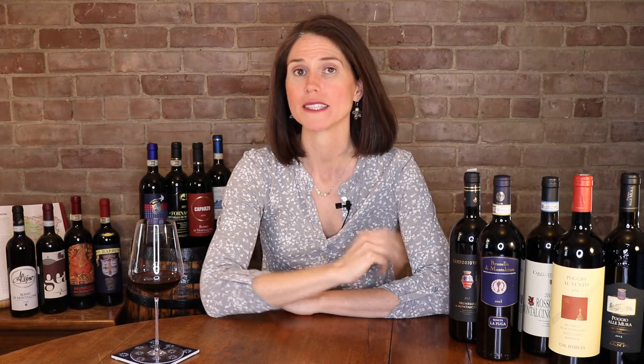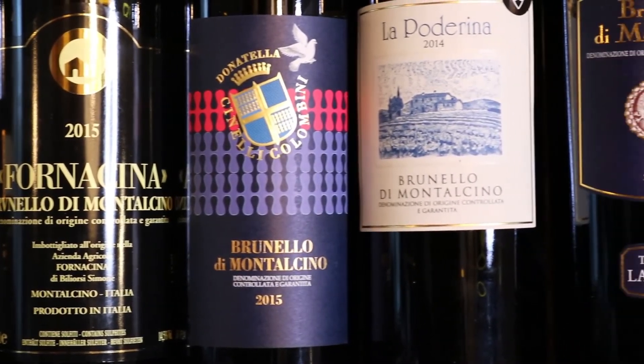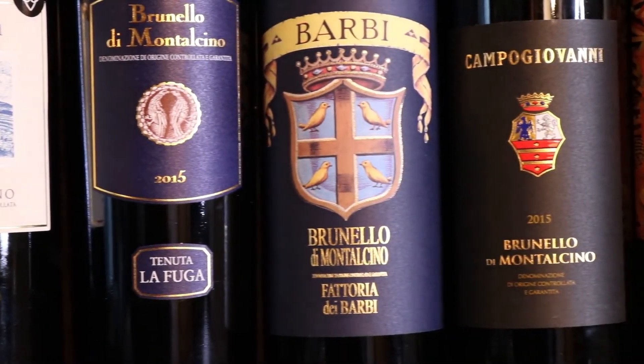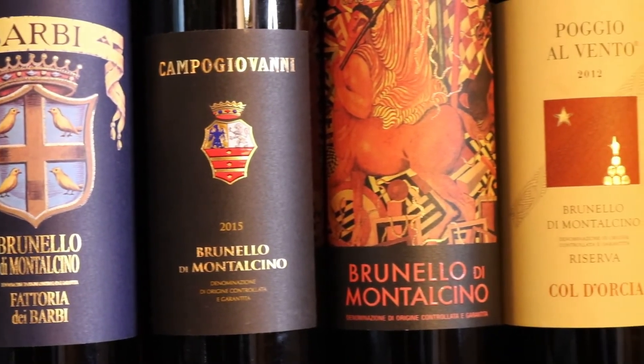So there you have it — the quick sip on Brunello di Montalcino wines. I could go on and on, but why don't you discover them yourself by sampling a few? This is a pretty stellar lineup to get you started. I will list all of the winery names down in the description so that you can give them a try. I'd love to hear what wine you chose, so feel free to send me a comment. If you like this video, share widely and why not subscribe so you never miss an episode. And until next time, Salute!